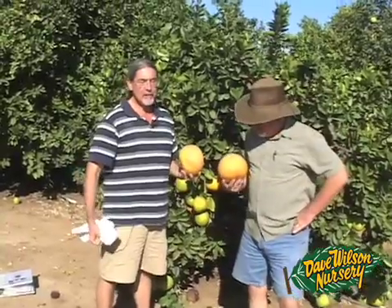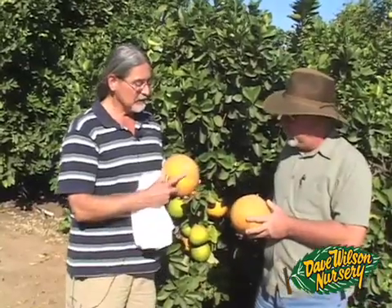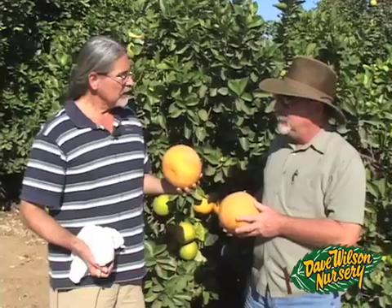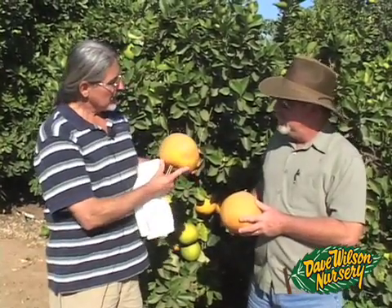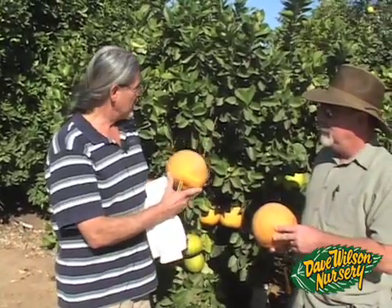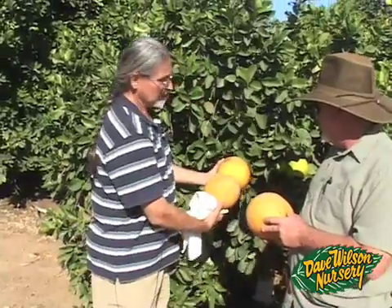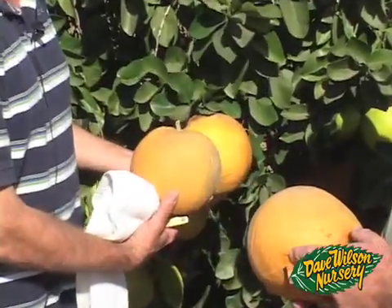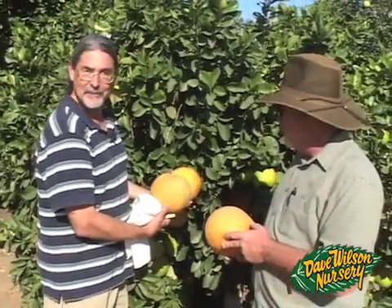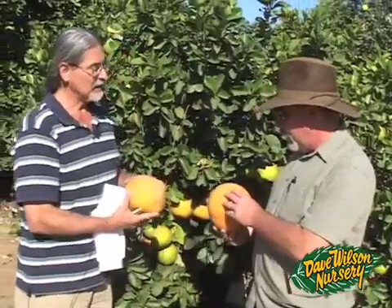This is Mauna Loa grapefruit from Hawaii. This one is always interesting because it consistently produces some of our largest fruit on the field station here. These are a good-sized fruit, but they sometimes will get maybe almost 50% larger than this. These are last year's fruit, and it's not a particularly interesting tasting fruit, but it's a lot of fun to look at.